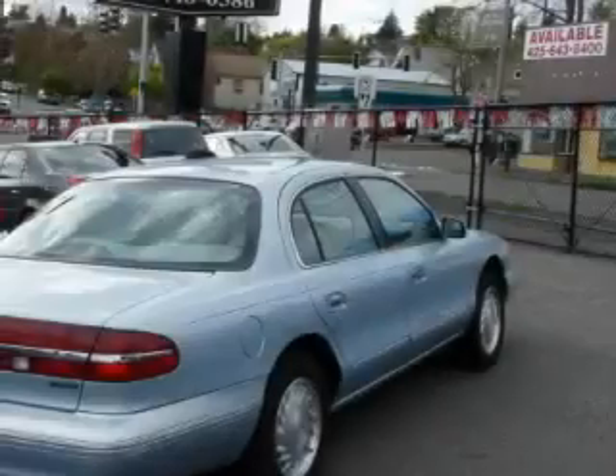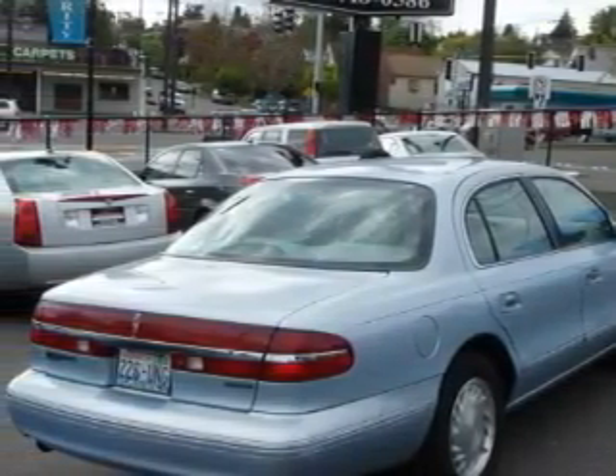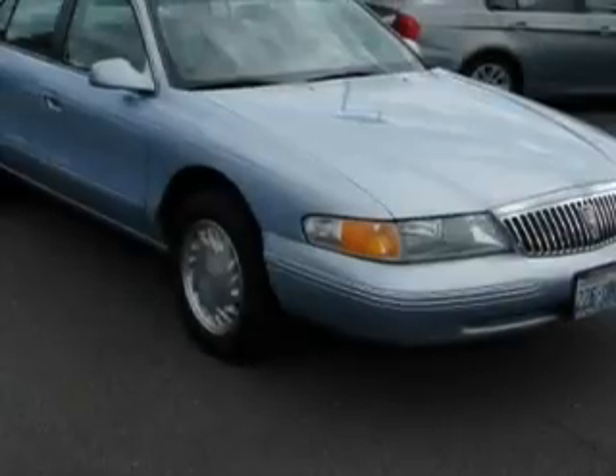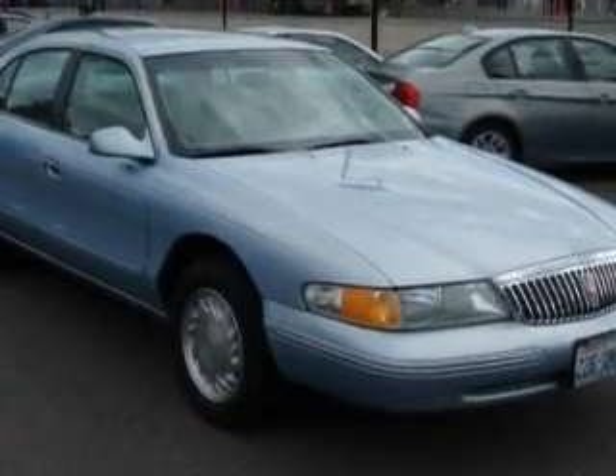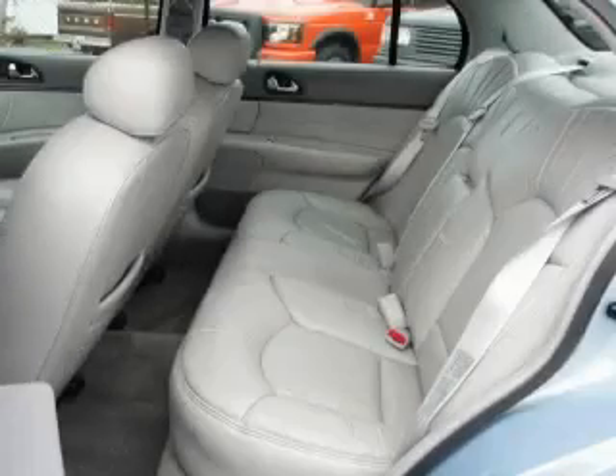Its top features include air conditioning with automatic climate control, a power passenger seat, a traction control system, and an anti-lock braking system — and it's easy to see why this vehicle is an excellent choice. This automobile won't last long at this price, so call and arrange a test drive now.